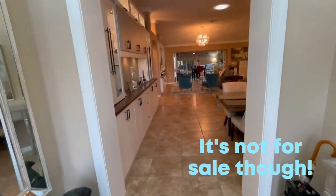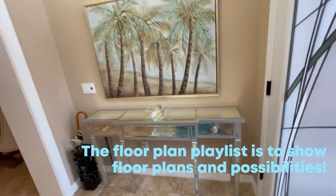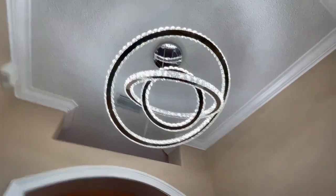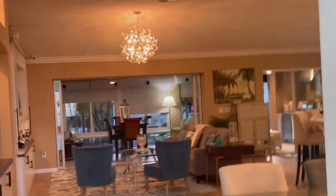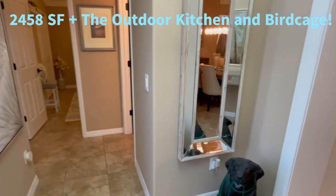Look at this lovely home! The entryway — look at that contemporary light! It is beautiful! This home is 2,400 square feet, or plus 2,400 square feet is what they're taxed on.